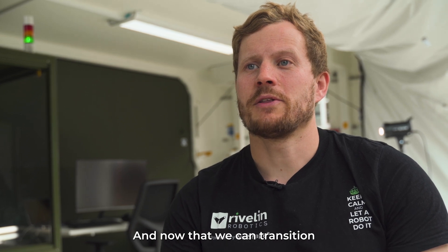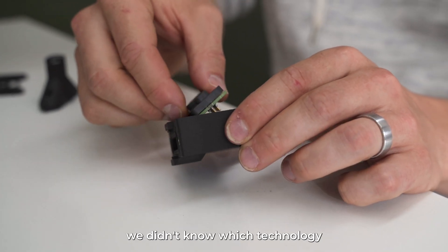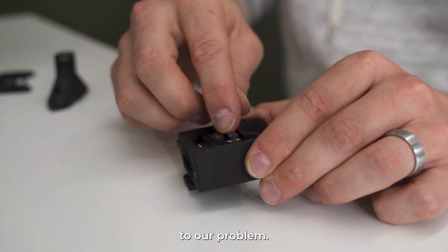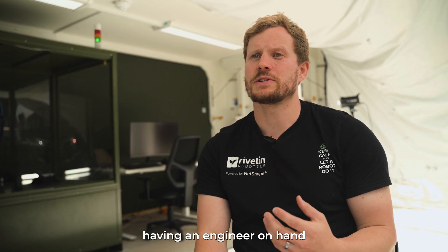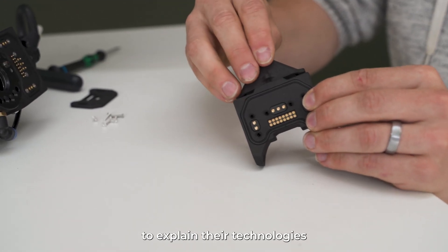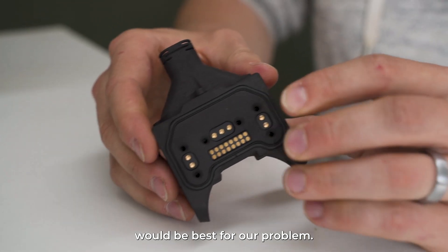The ability to rapid prototype with Stratasys technologies has helped us stay ahead of our competitors, and now that we can transition directly into production we have a winning solution. At the start of our journey we didn't know which technology would be best suited to our problem. Stratasys showed commitment to Rivlin by always having an engineer on hand to explain their technologies and which materials and processes would be best for our problem.